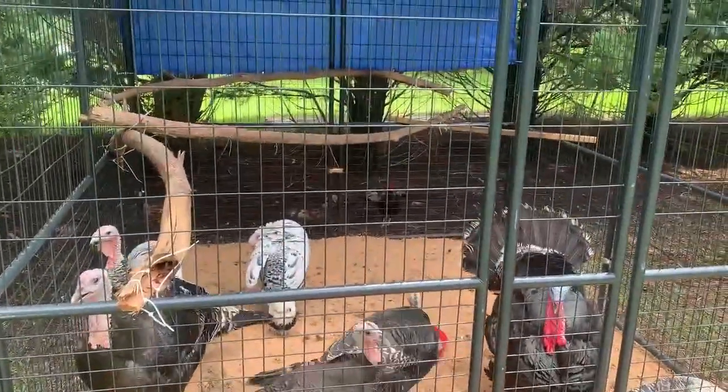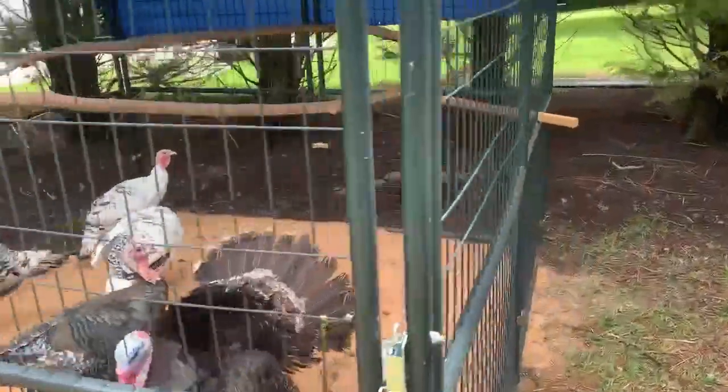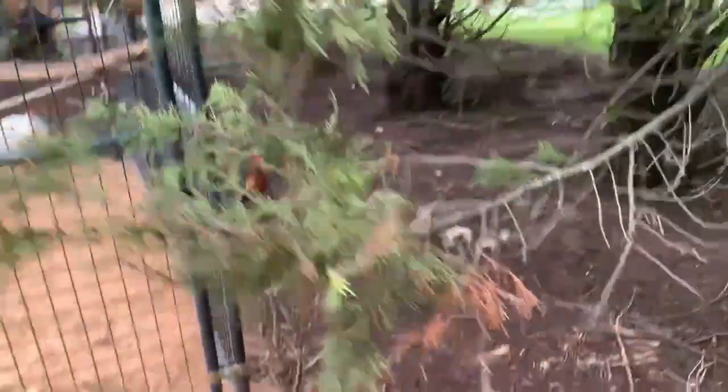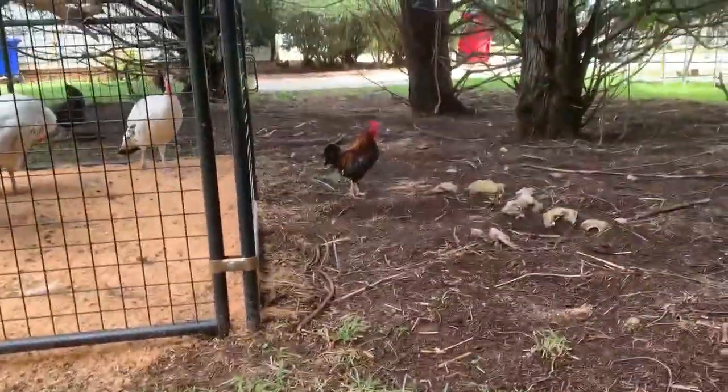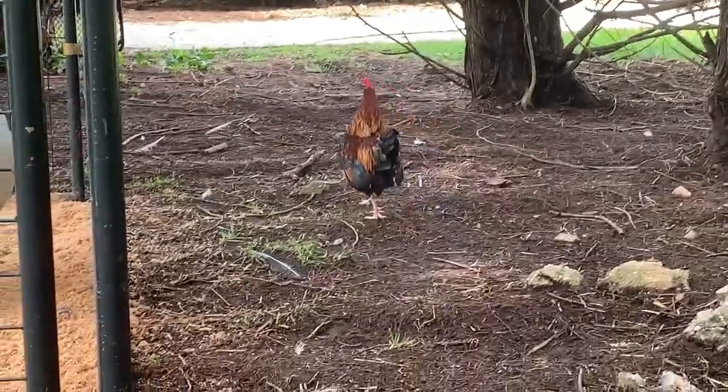It's our little bantam rooster in the background — look at this little guy. His name is Stew. Hey Stew! See if I can get a good visual — there we go. Hey bud, say hi to everyone.